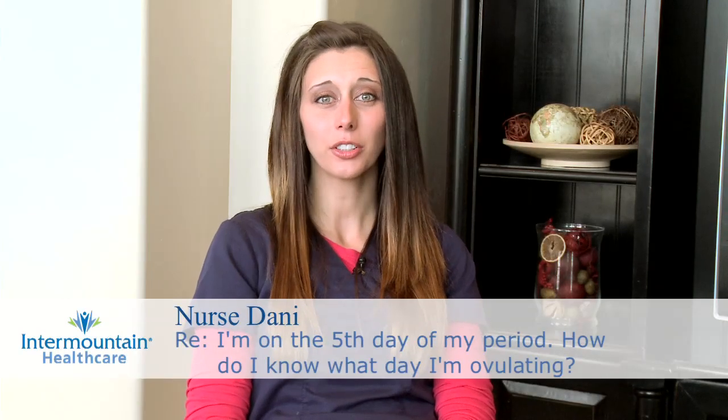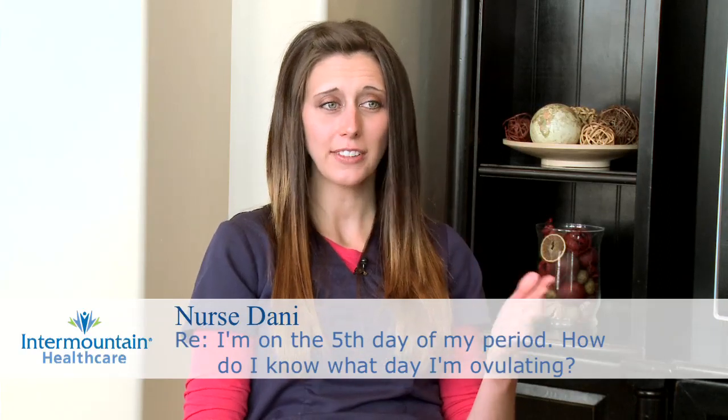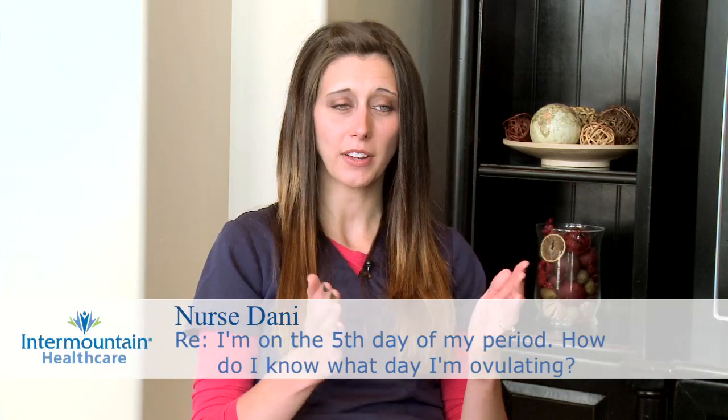A lot of women want to know when they're ovulating, and the best thing you can do is start tracking your cycles. Normal cycles are 25 to 35 days in length — that is 25 to 35 days from the beginning of one period to the beginning of the next period. Ovulation usually happens sometime mid-cycle, or 12 to 16 days before your next period is going to begin. Some women ovulate a little bit earlier than the norm and some a little bit later.